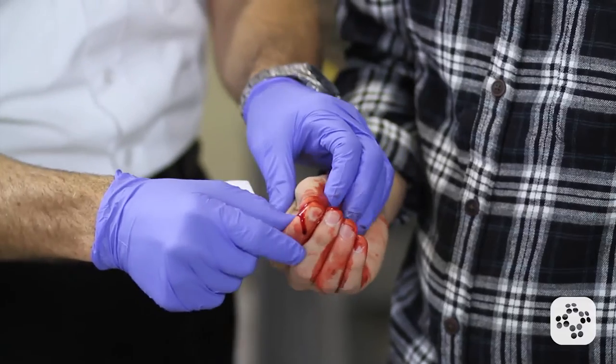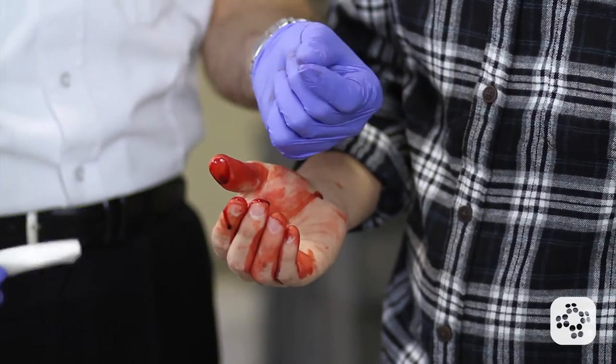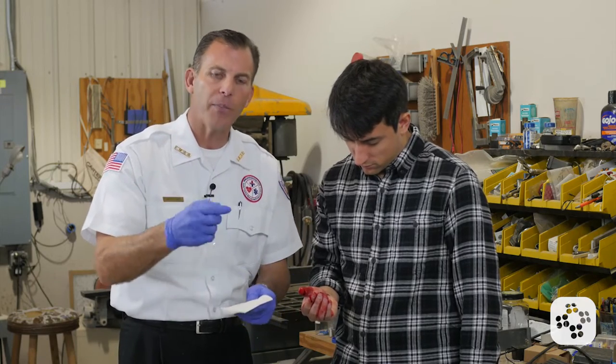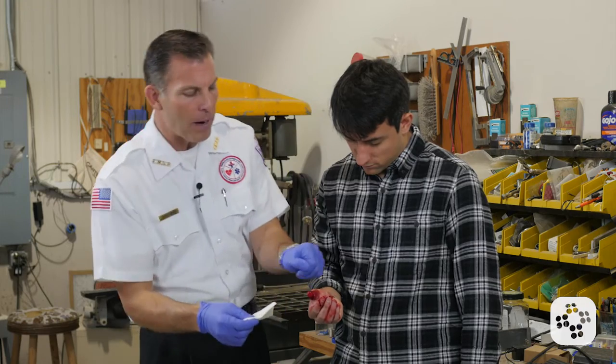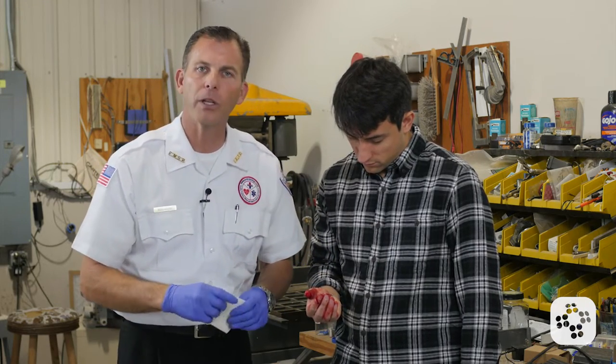He obviously lacerated the tip of his finger. He was holding direct pressure on it with just his thumb, but it smiles at me. In other words, when he opened up his finger, it kind of did this fish mouth opening. That means it was a full thickness cut and it's probably going to need some stitches.